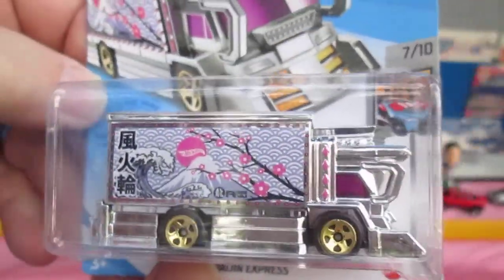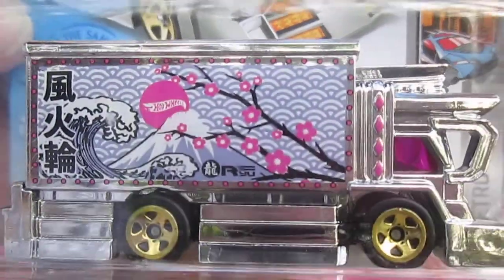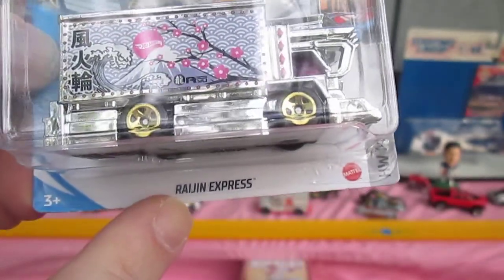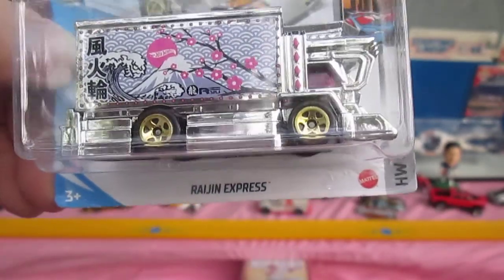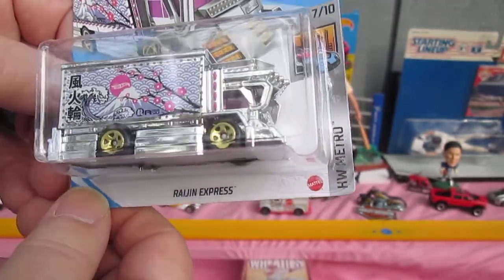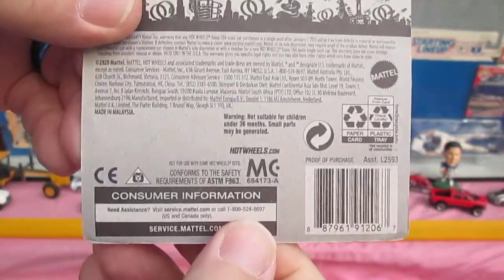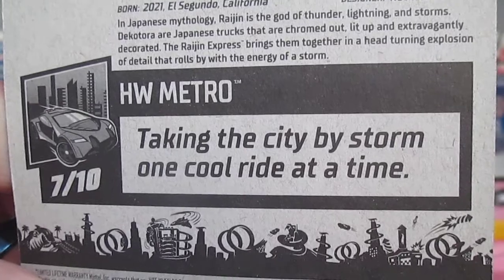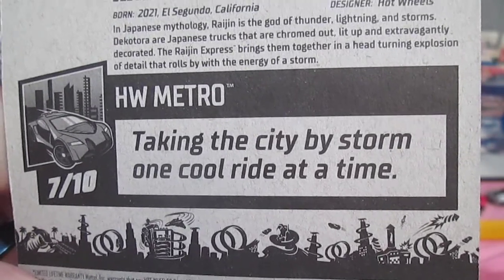It's definitely a truck. I had to look up how to pronounce R-A-I-J-I-N, and I found out it's the Thunder God of Japanese mythology — I thought it was just a cool truck. Hot Wheels Metro: taking the city by storm, one cool ride at a time.